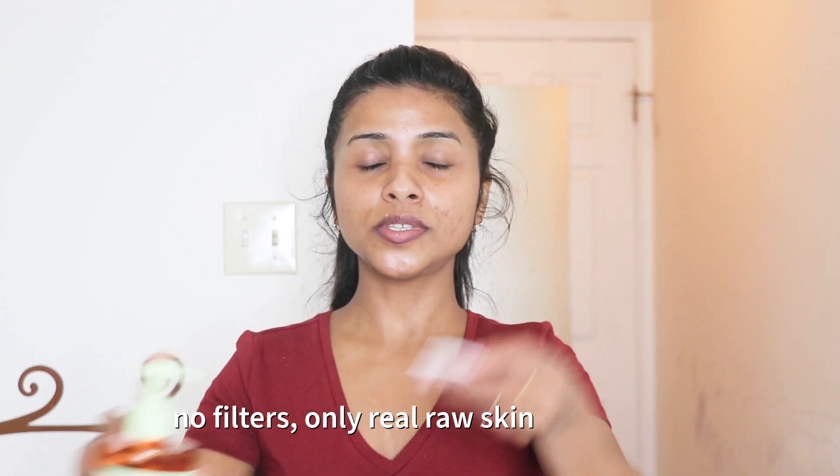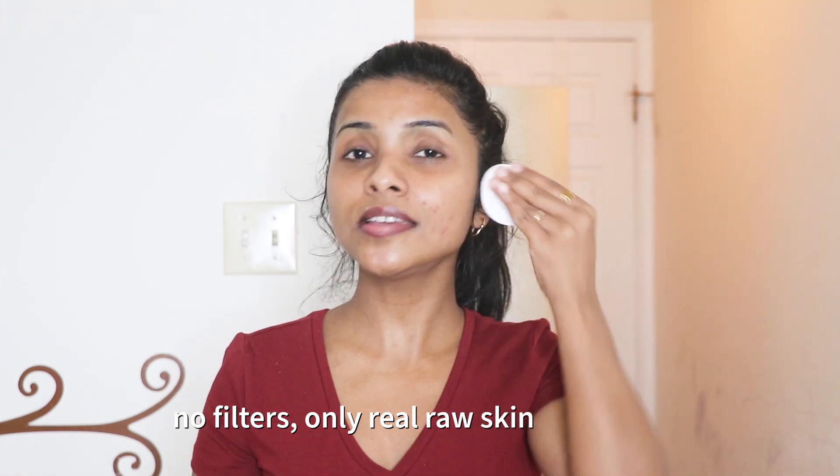Now we're going to see how to use it, and it's very simple. You can use it every day, or if your skin is very sensitive, you can use it at least three to four times a week. And I forgot to mention: this glow tonic is alcohol-free, so it's not going to make your skin dry. It's suitable for all skin types, day and night, and it will give you clear, healthier, and softer skin. Just take a few drops and wipe it over your face like this.